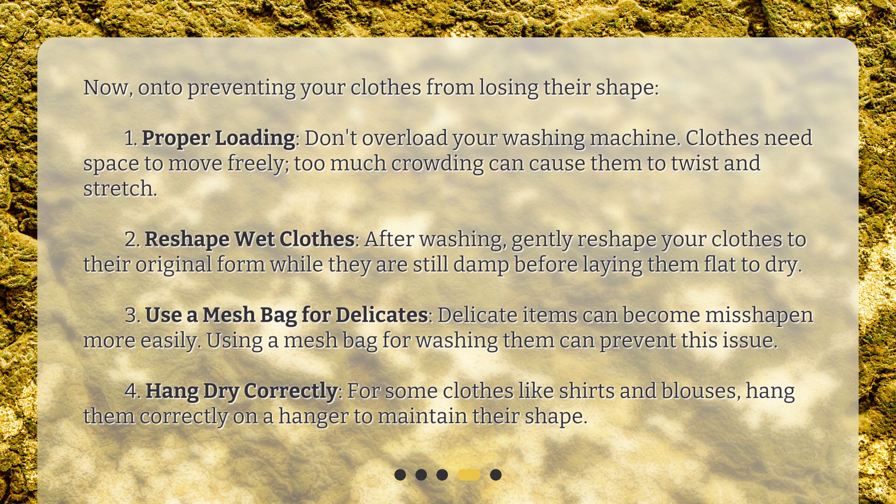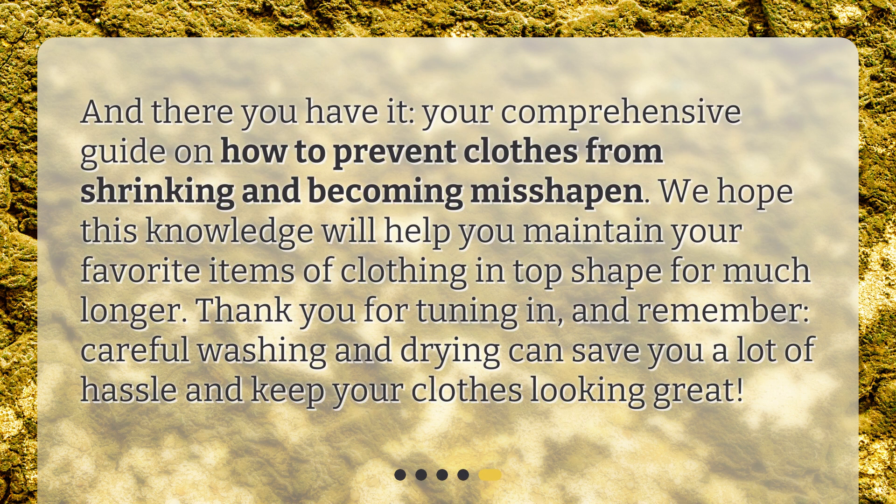Fourth, hang dry correctly. For some clothes like shirts and blouses, hang them correctly on a hanger to maintain their shape. And there you have it — your comprehensive guide on how to prevent clothes from shrinking and becoming misshapen. We hope this knowledge will help you maintain your favorite items of clothing in top shape for much longer. Thank you for tuning in, and remember, careful washing and drying can save you a lot of hassle and keep your clothes looking great.